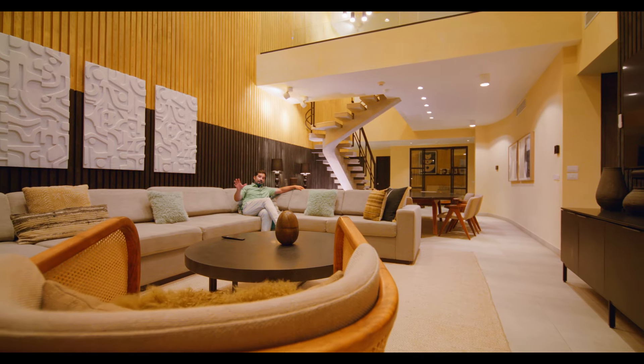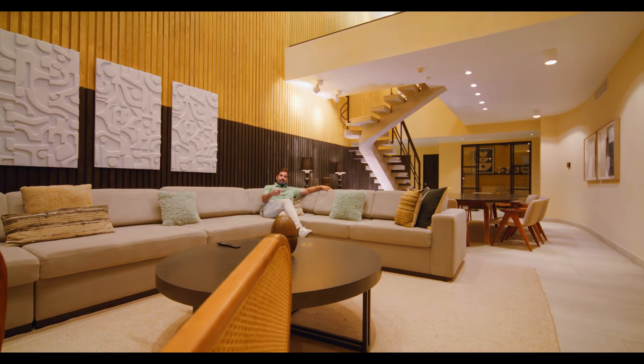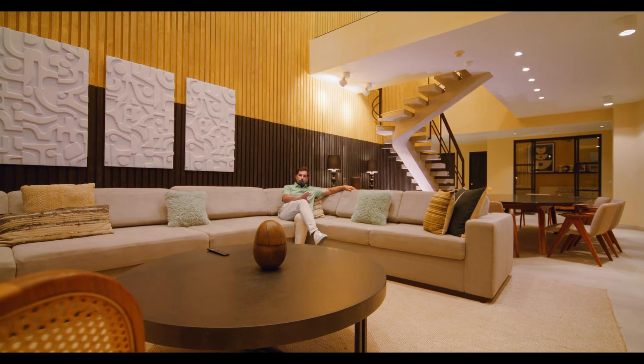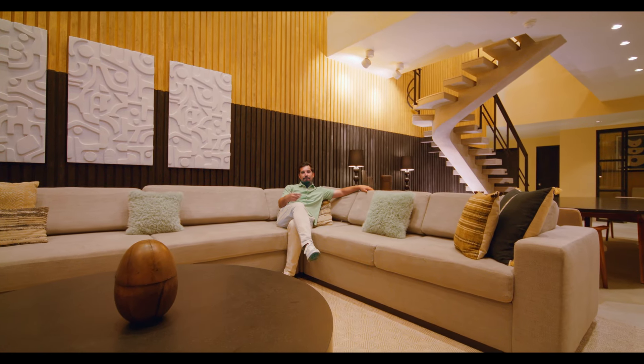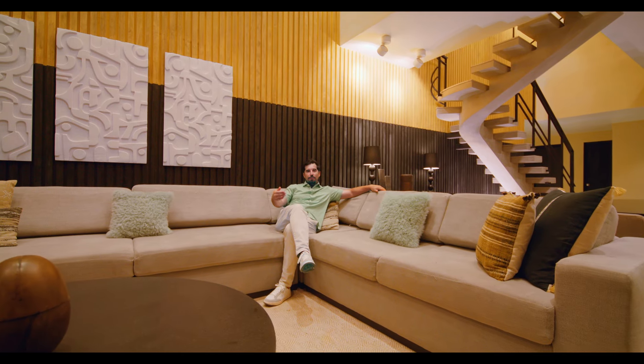The lifestyle that this beachfront villa provides is second to none. But to truly maximize the potential of this asset, you have the option of participating in a fully managed rental program by the Cape, a Thompson Hotel. It has a history of providing a passive income by covering all operating expenses and putting a monthly return in your pocket.